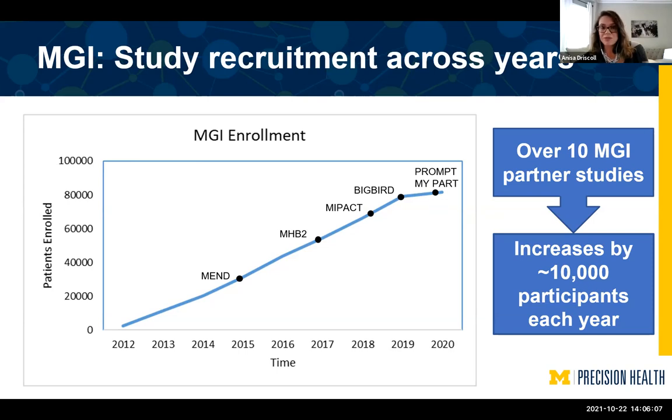There are over 10 MGI partner studies that contribute to MGI. We were trying to diversify the MGI population demographically and clinically. MGI's recruitment started in a pre-op setting, so a lot of patients were older and sicker. Once we started incorporating partner studies, we saw a more diverse cohort. For example, we added MEND recruiting from Metabolism, Endocrinology, and Diabetes clinics. We have MHB2 and PROMPT — mental health biobanks — each collecting different variables and wearables data. MIPACT, the Apple Watch study, focuses on Apple Watch measurements and blood pressures. Big Bird is a pediatric collection effort for patients with pediatric disease. Since COVID, consenting efforts have switched to virtual.